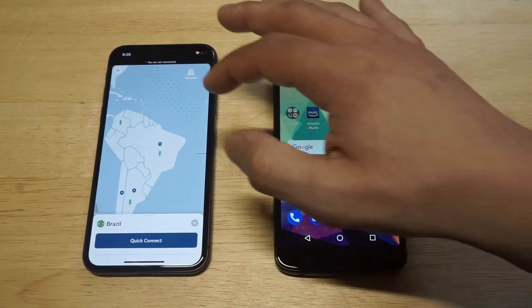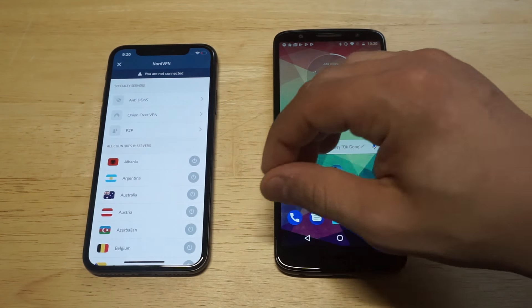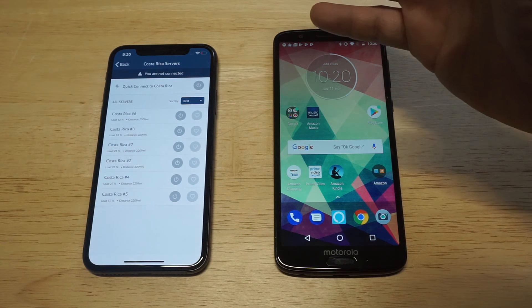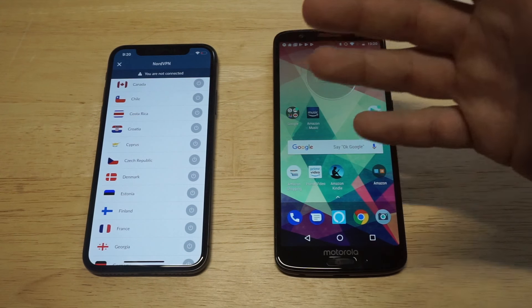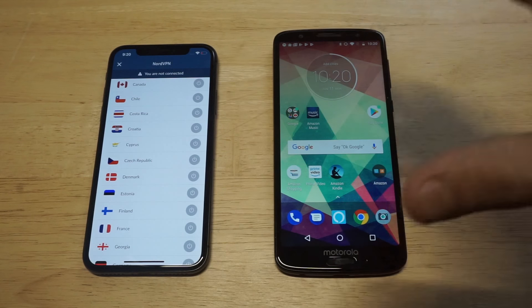If you want to disconnect at any time, you can click the disconnect button. There's another way to browse for locations — you can go to all servers, scroll through all the different countries, and each country has different servers within it. They're sorted by the best, but you can connect to any single one you want. It's very easy to use.